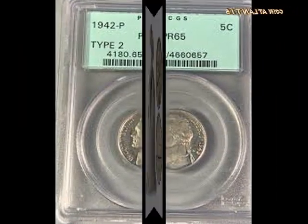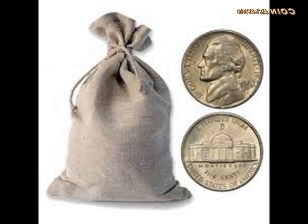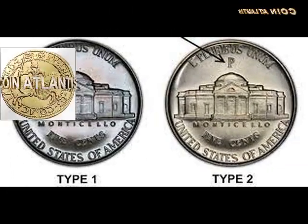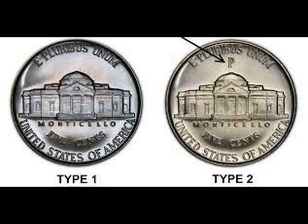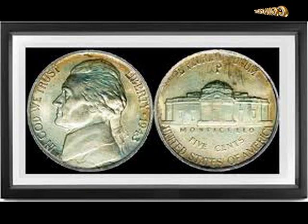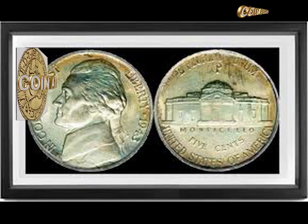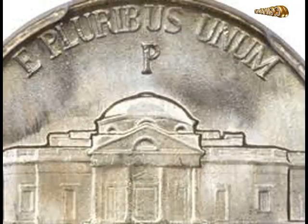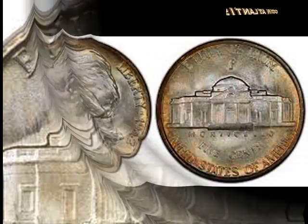Pricing the 1942 Jefferson Nickel P Type 2. To get an idea of the price of a nickel, you must first determine the type of nickel being examined. The 1942 mint year produced several types, and values can vary significantly. In addition to the coin type, the coin's condition will be a key consideration in its value. Coins in superior condition will most often retain more value than similar coins in lesser overall condition. In addition, war nickels contained a small amount of silver, thus adding to their overall value.